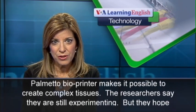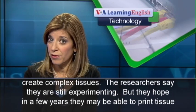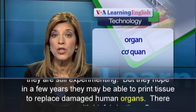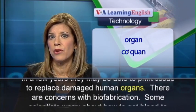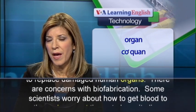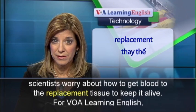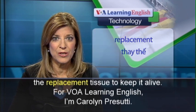The researchers say they are still experimenting, but they hope in a few years they may be able to print tissue to replace damaged human organs. There are concerns with bio-fabrication — some scientists worry about how to get blood to the replacement tissue to keep it alive. For VOA Learning English, I'm Carolyn Prasuti.